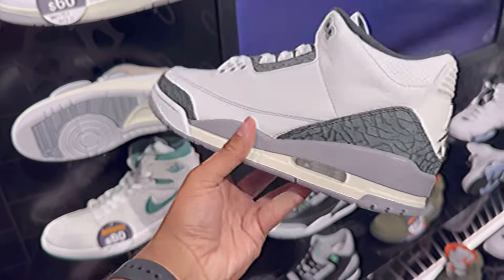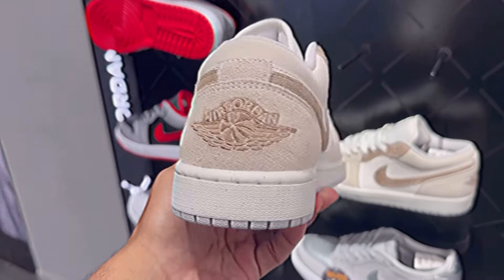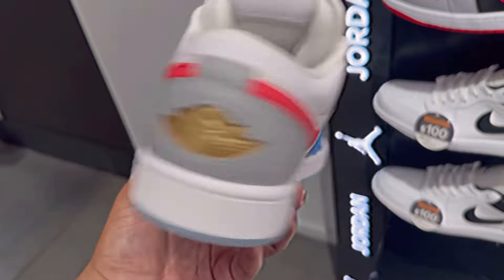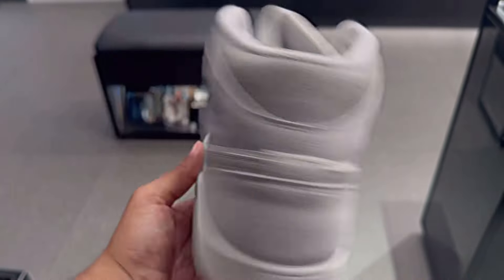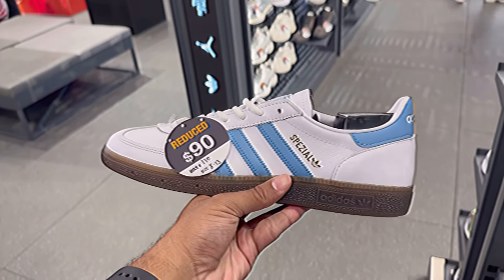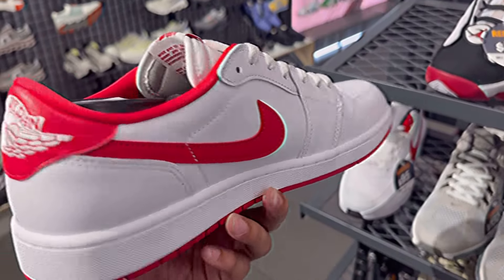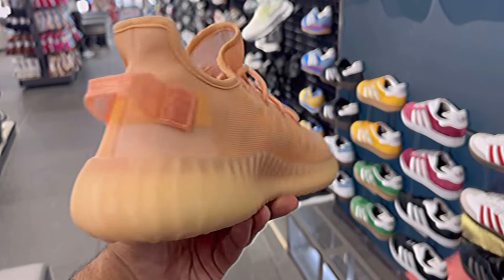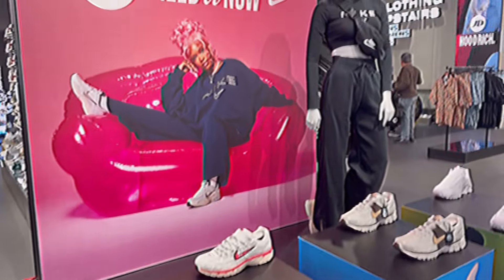Over at JD Sports it was much of the same story. They had some Jordan 2 Lows for only $60, some Jordan 1 Lows in amazing colorways for good prices as well. I'm going to say it — I'm a big fan of these Jordan 1 Mids. The colorway is nice, the materials are nice, you can't go wrong with them. They also had these Jordan 1 Lows for only $50 — admittedly it was a size 13 and that was their last size, but $50 is a steal for some Jordan 1 Lows.